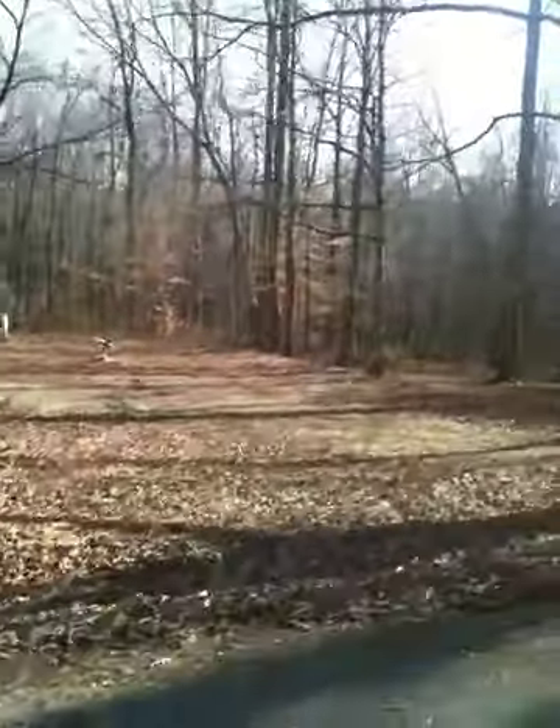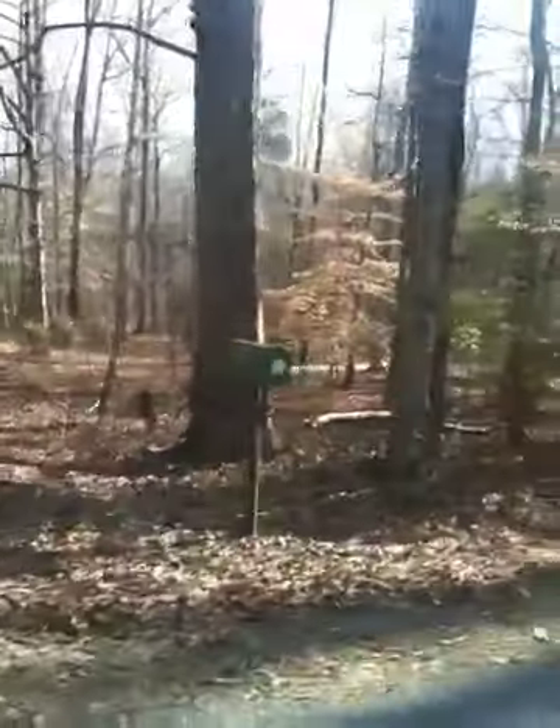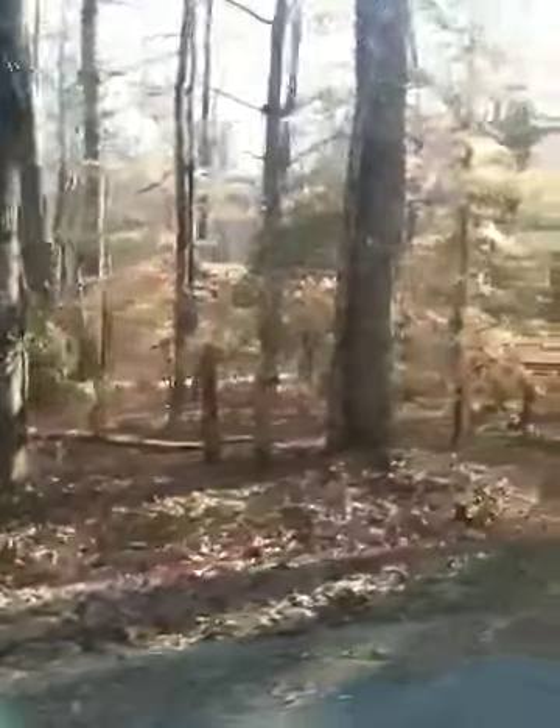Great place for hunting. It does have water, a stream that runs through the property.